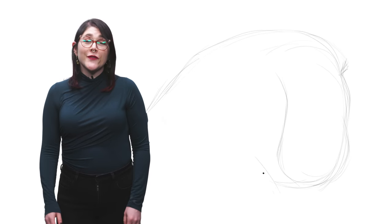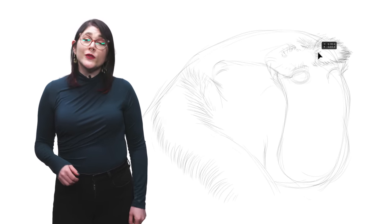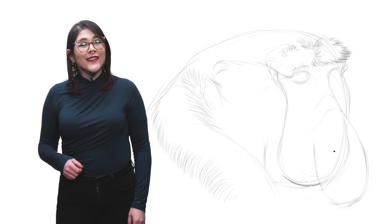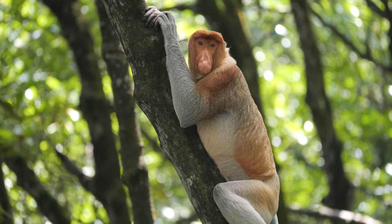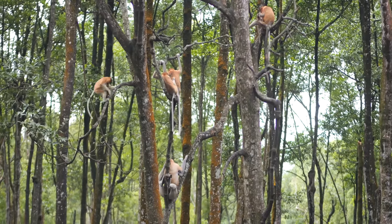Hi, I'm Danielle Dufault and you're watching Animalogic. Proboscis monkeys are Old World monkeys, endemic to the island of Borneo. You can find them in mangrove forests and swamps along the island's coast and rivers.